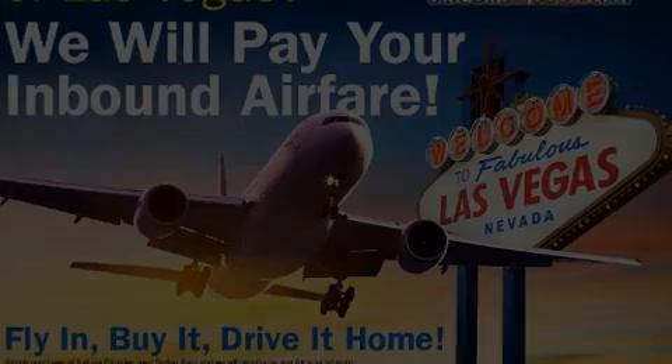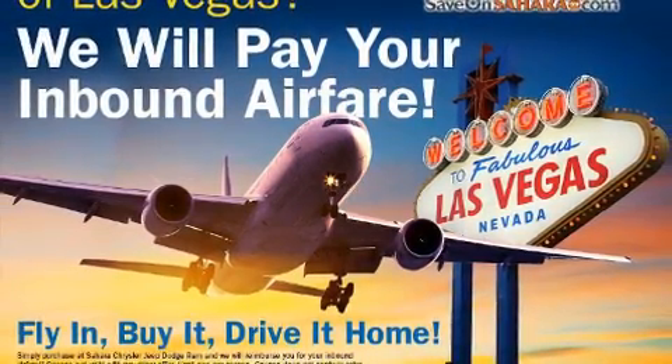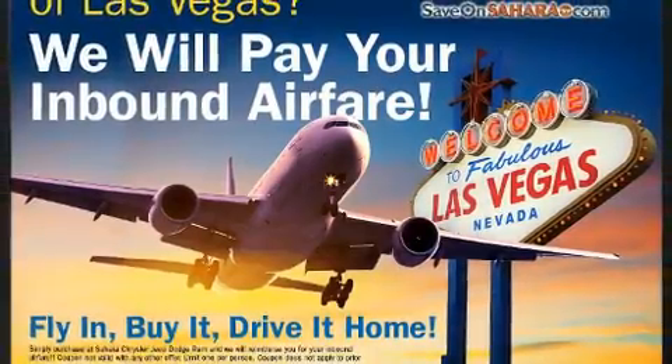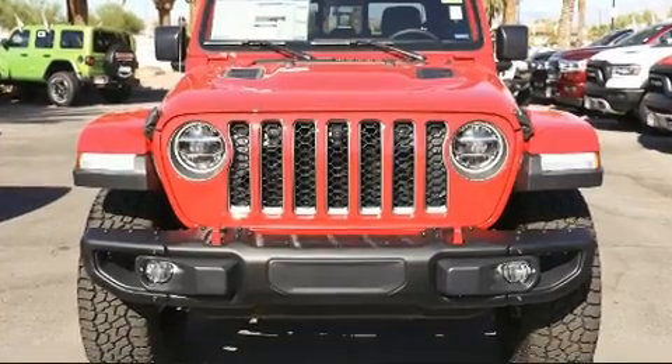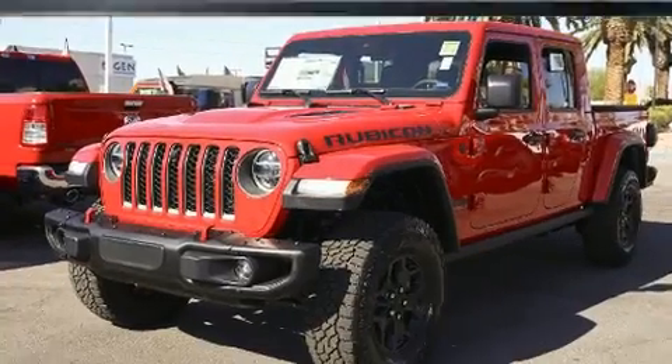Introducing the 2020 Jeep Gladiator. This four-door, five-passenger truck is waiting for you to take home. It features an automatic transmission, four-wheel drive, and a refined six-cylinder engine.